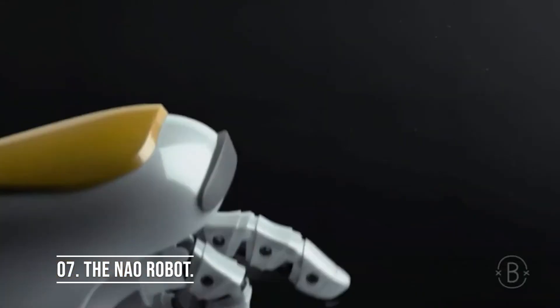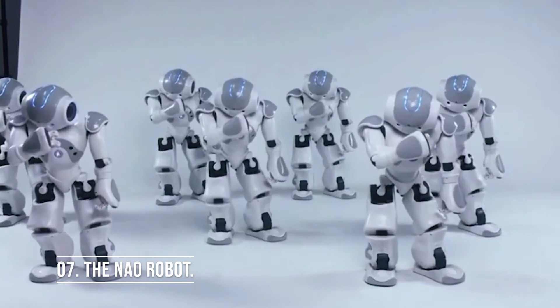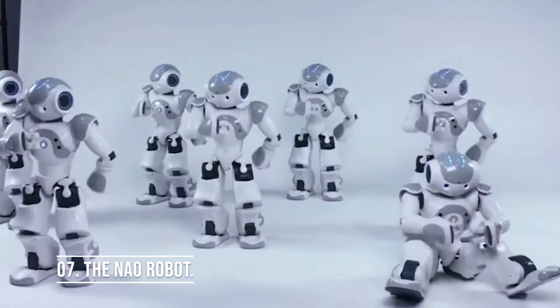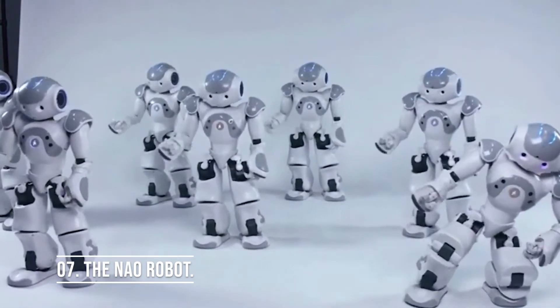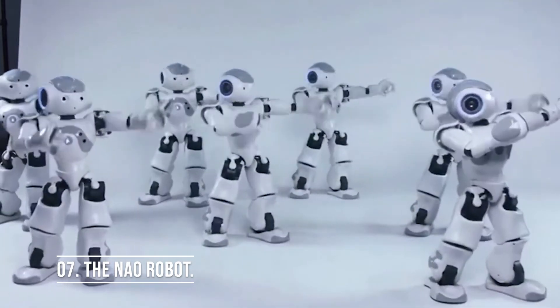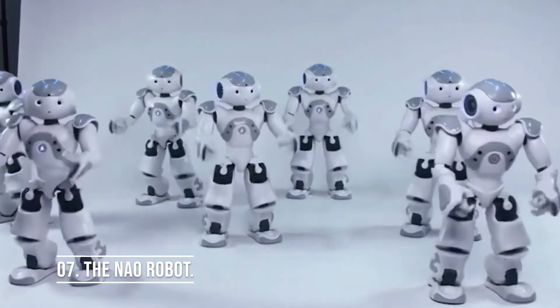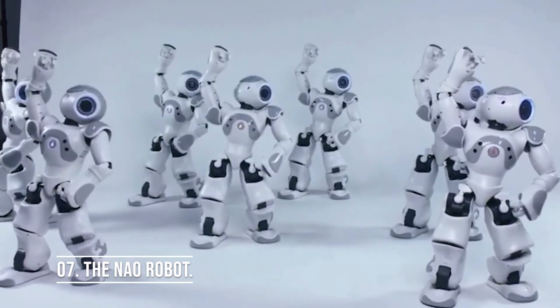Number 7: the NAO Robot. Famous around the world as an incredible programming tool, NAO has pretty much become the standard in education and research. Frequently used as an assistant in companies and healthcare centers to welcome, inform, and entertain visitors, it helps teachers bring lessons to life, making learning more enjoyable and substantial for students. NAO is unique because it's able to form genuine connections with students — interactive, intuitive, and friendly — the perfect combination to keep students invested.